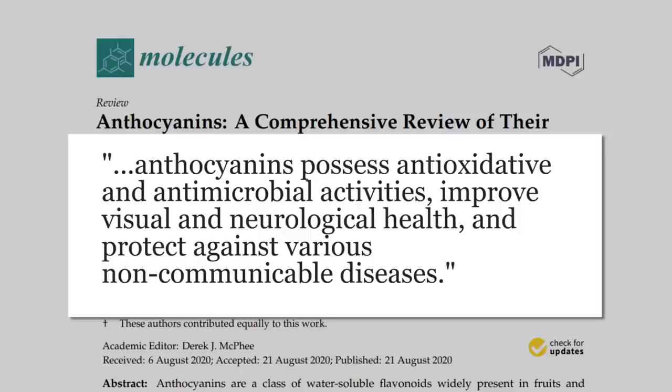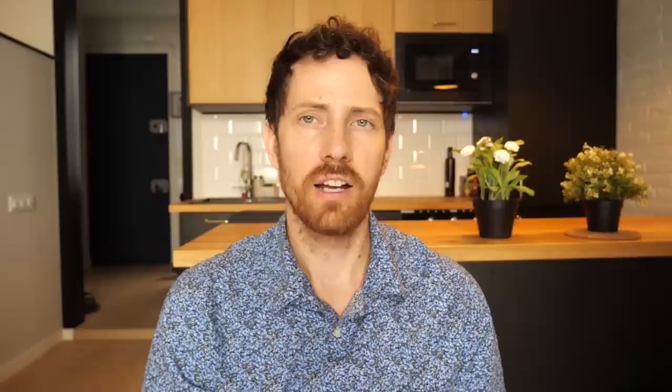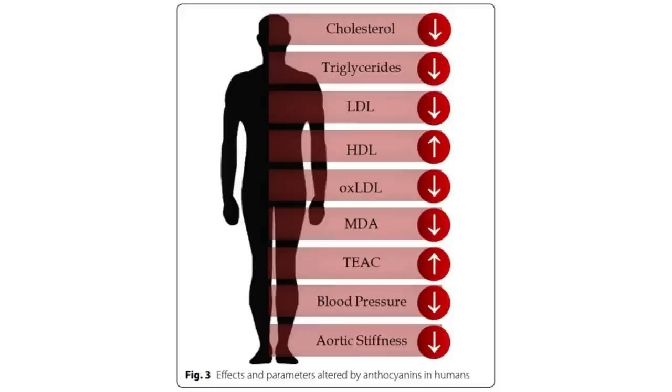In food descriptions purple and violet kind of blend together. We're talking about foods like purple sweet potatoes, some grapes, blackberries, plums, eggplants, figs, purple carrots, and acai berry specifically mentioned as violet. This whole upper section of the spectrum is largely dominated by anthocyanins, a group of antioxidants with quite a big color range. Anthocyanins possess antioxidative and antimicrobial activities, improve visual and neurological health, and protect against various non-communicable diseases like heart disease. The heart benefits are honestly surprisingly wide-sweeping — we see benefits like less oxidized LDL, which causes lesions in the arteries.